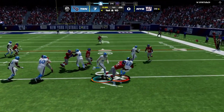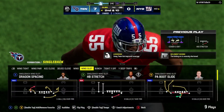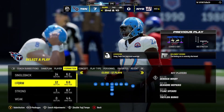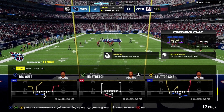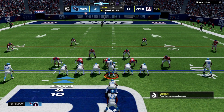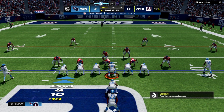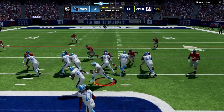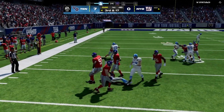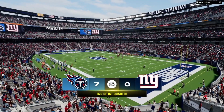A first-down carry for Henry, but just no chance of turning the corner — he can only get back to the line of scrimmage. Second and ten coming up. The key to good rushing defense is still having your linebackers set the edge. They'll run it again with Henry. After one quarter, it's 7-nothing on EA Sports.